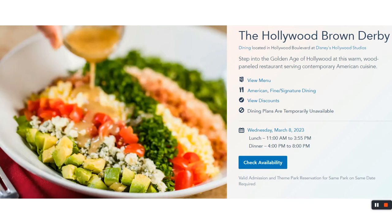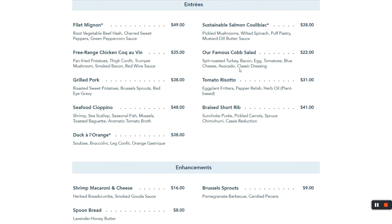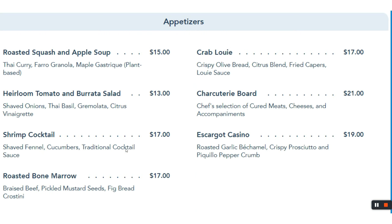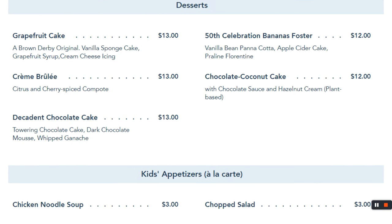For something more upscale, the Hollywood Brown Derby is across the way at the animation courtyard. Their famous Cobb salad is chopped so finely you don't even need teeth — it's pretty good. I get the filet if I haven't had a good steak yet; they make a great steak. For kids, there's no chicken nuggets but there is a hot dog. For dessert, the decadent chocolate cake is enough to share with the whole table, and the Bananas Foster is also good.